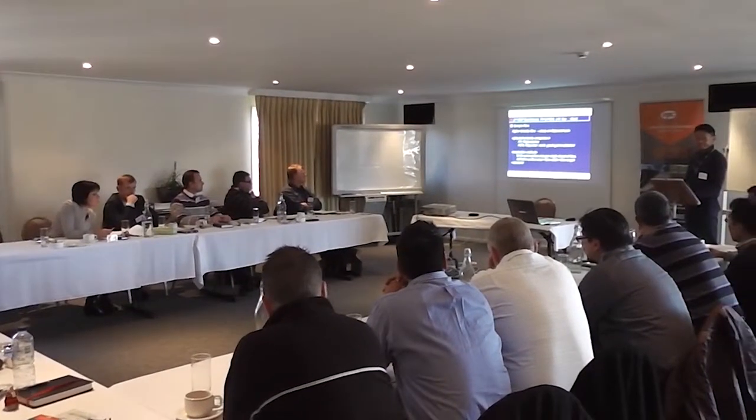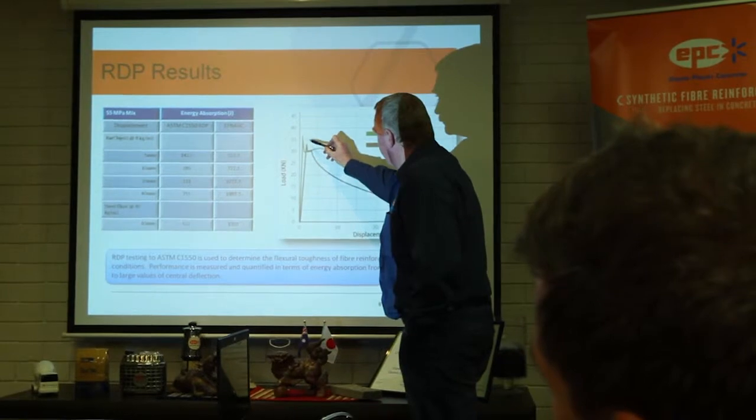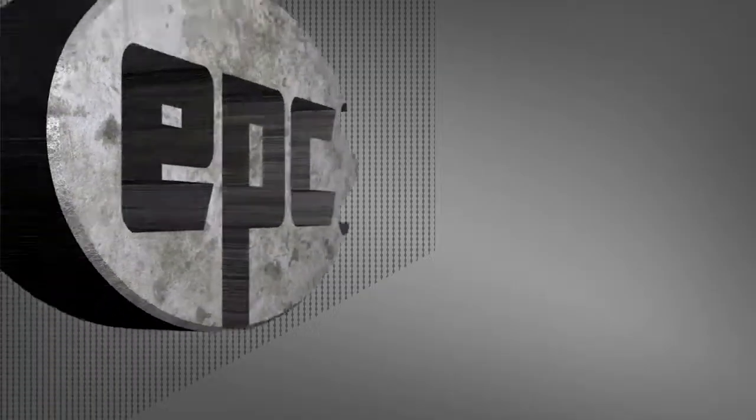EPC's team of industry leaders delivers expert shotcrete and concrete advice, expert synthetic fibre reinforcement advice, and engineered finite element analysis designs. When performance matters, choose elasto-plastic concrete.